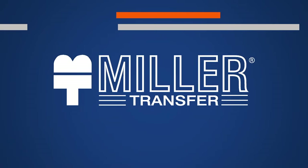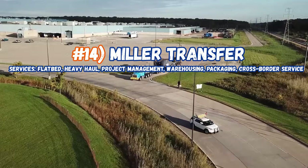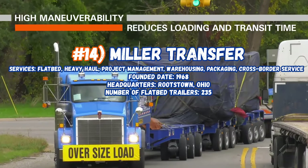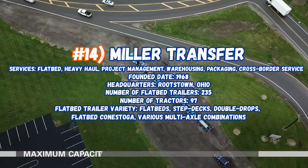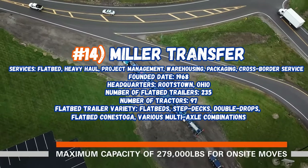Now sitting at number 14, Miller Transfer, servicing flatbed, heavy haul, project management, warehousing, packaging, and cross-border service. Founded in 1968, their headquarters is in Rootstown, Ohio. Number of flatbed trailers: 235, number of tractors: 97. Flatbed trailer variety includes flatbed step decks, double drops, flatbed Conestogas, and various multi-axle combinations.